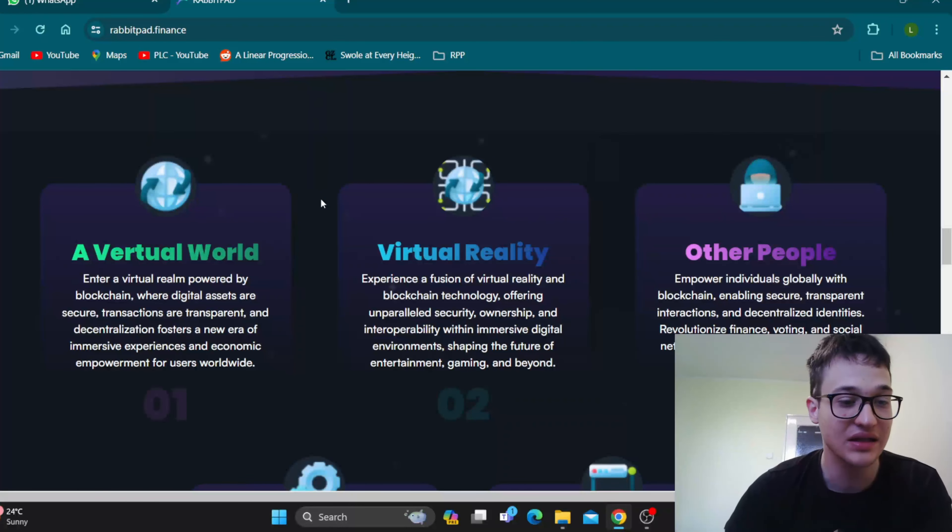RabbitPad — welcome to RabbitPad, the decentralized launchpad for everyone. Become an early investor and developer now. RabbitPad helps everyone to create their own tokens and token sales in a few seconds. Tokens created on RabbitPad will be verified and published on explorer websites. RabbitPad protects investors through high-tech systems to avoid low-quality projects. It doesn't matter if you're a developer wanting to create your own token or an investor looking for the next project — this platform serves both.